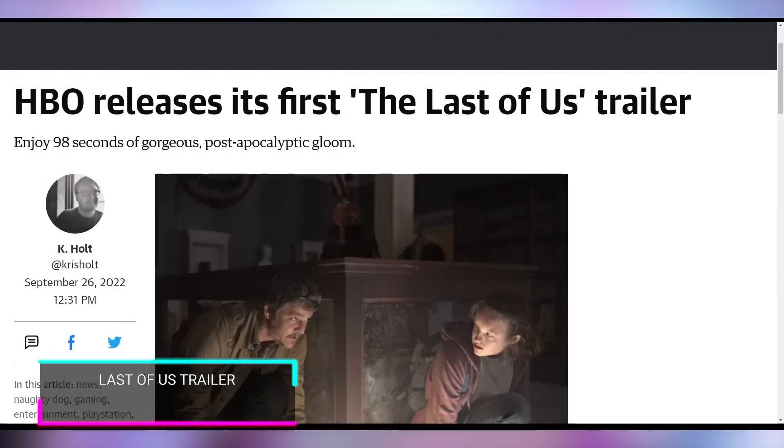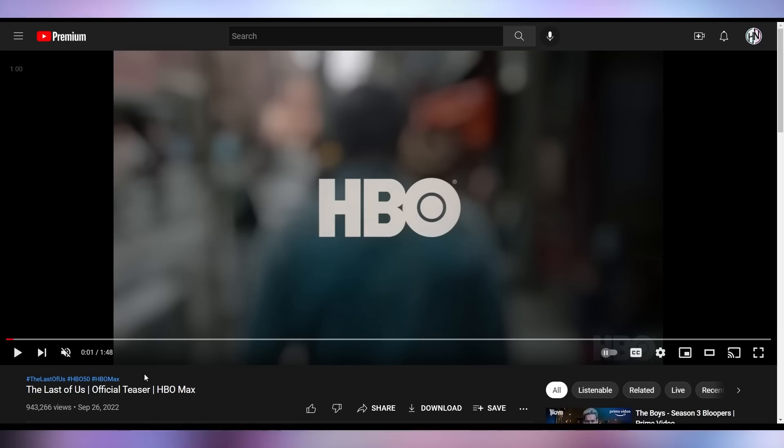The Last of Us got its trailer released. From what I'm gathering, I haven't watched it, haven't even played the game — which I know I probably should at this point — but the reception has been good. Let me know what you think of the Last of Us trailer down below in the comments. There's this subculture I've come across where people don't watch trailers because they don't want anything spoiled, and I was like, oh, that makes sense.